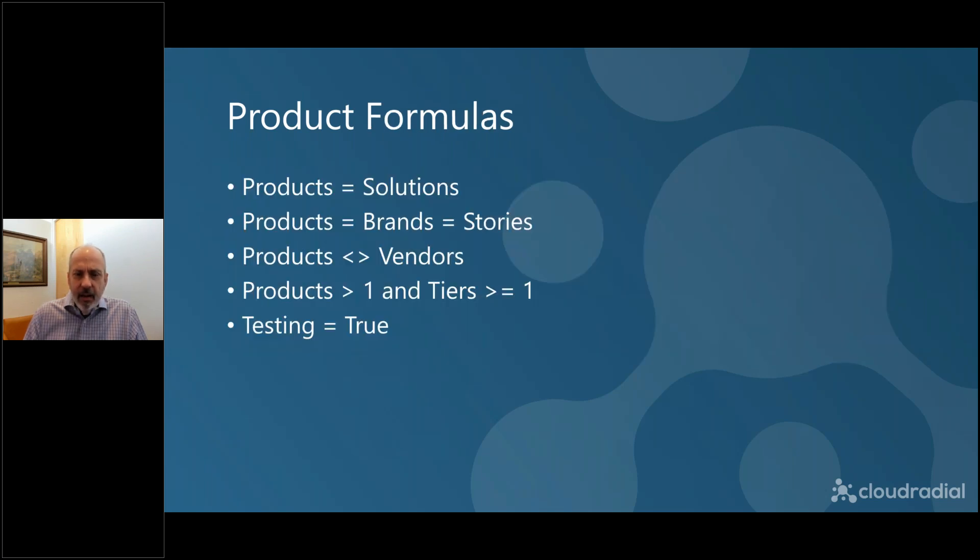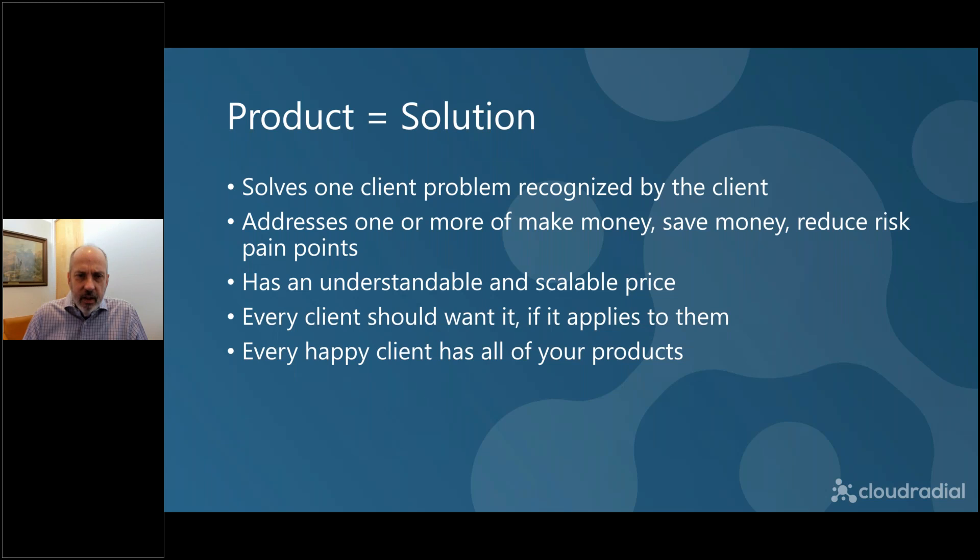If you're a development junkie, there are formulas that make this work. When you define your products, it's important to come back to these formulas. Product equals solution — your product should solve a problem that's recognized by your client. For example, a product termed today as managed firewalls doesn't necessarily solve a problem that a client recognizes. You have to translate that product into something the client actually wants, like security. A product needs to equal something recognized by the client as a need, and those needs are typically going to come out of those seven layers we talked about earlier.